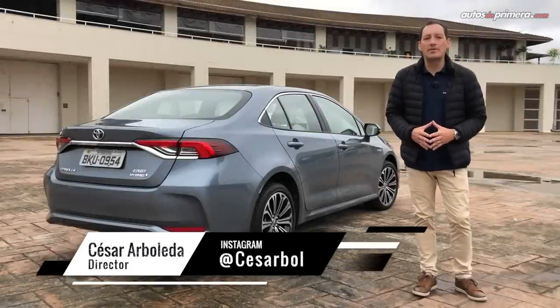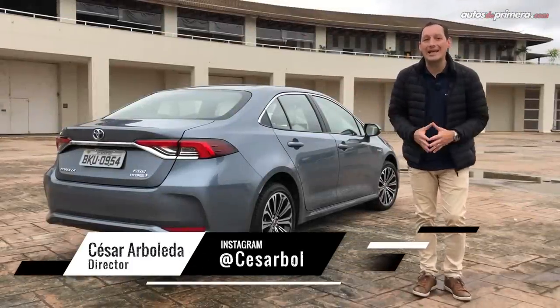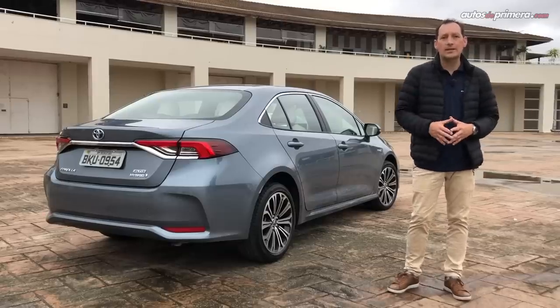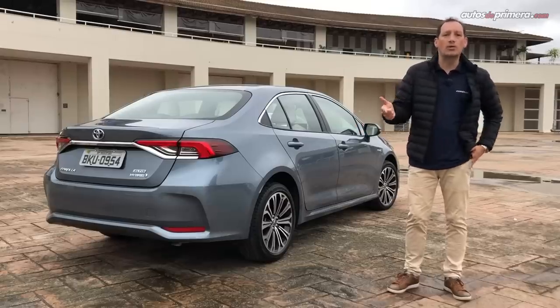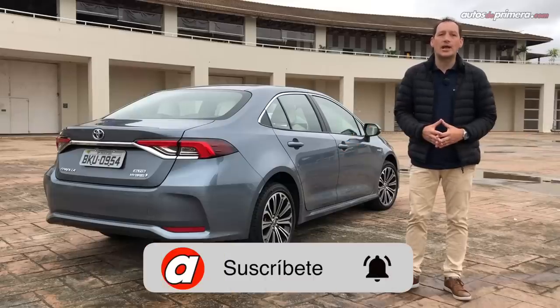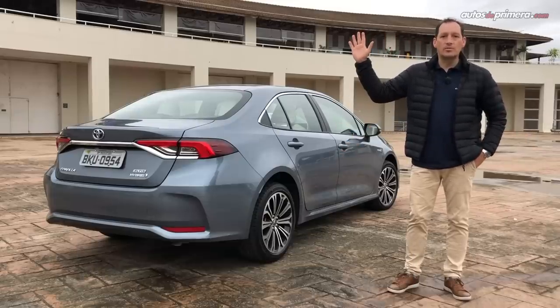Espero les haya gustado este primer contacto con la nueva generación del Toyota Corolla que tuvimos aquí en Brasil y que muy pronto veremos rodando en las calles de nuestro país y de toda Latinoamérica. Si les gustó este video, no olviden darle like, compartirlo, hacer alguna pregunta o comentario, además de suscribirse a nuestro canal de YouTube para seguir haciendo videos como este. Nos vemos en un próximo video.